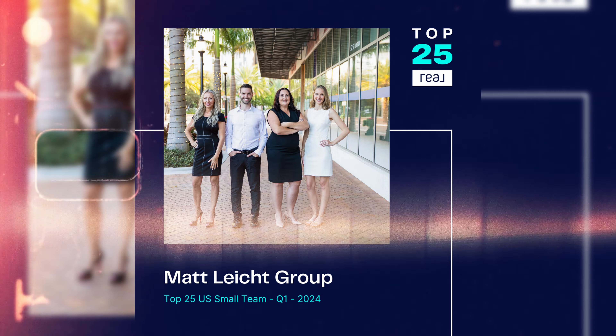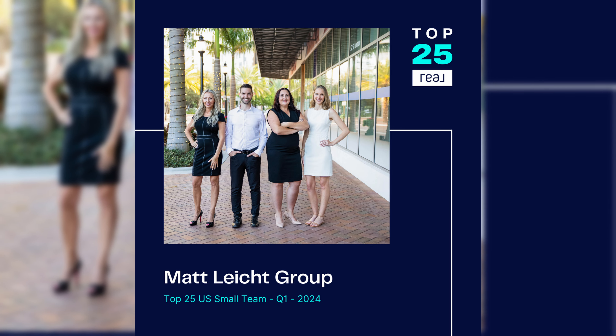What's up guys? My name is Matt Light. I run a top 25 real estate team in the entire country and I have the number one new home resource on YouTube for both Sarasota and the Lakewood Ranch areas.